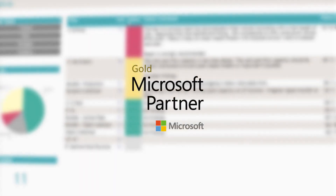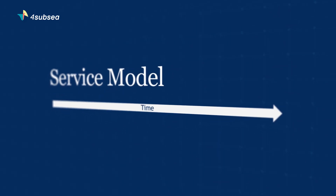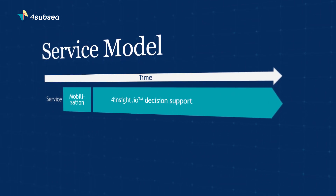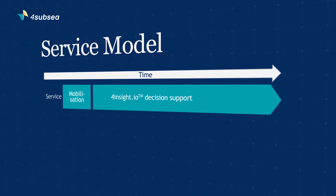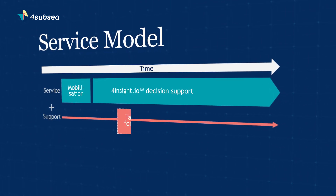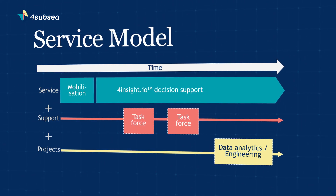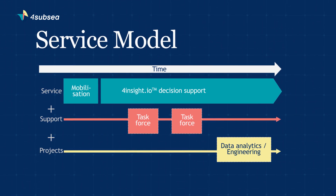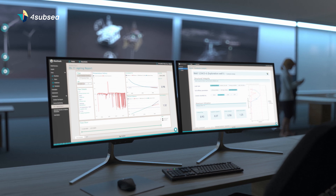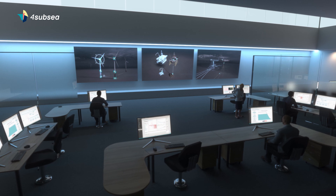4Insight.io resides on Microsoft Azure. Typically, we deliver our services as described on the screen: a mobilization of sensors if needed to make sure we have the right data points; results via 4Insight.io providing critical decision support; a task force of our domain experts to assist the operator for anomaly analysis; and specialist engineering services and data analysis if needed. It is a streamlined process where the operator gets exactly what is needed at the right time.